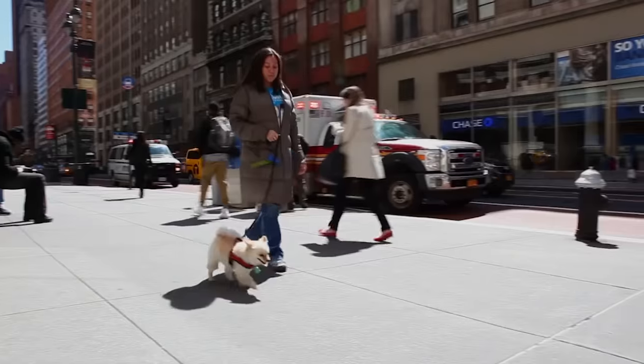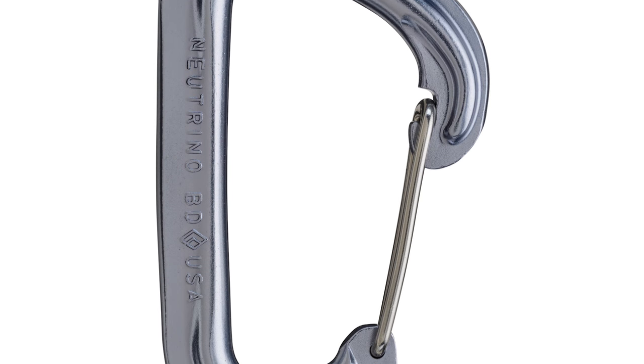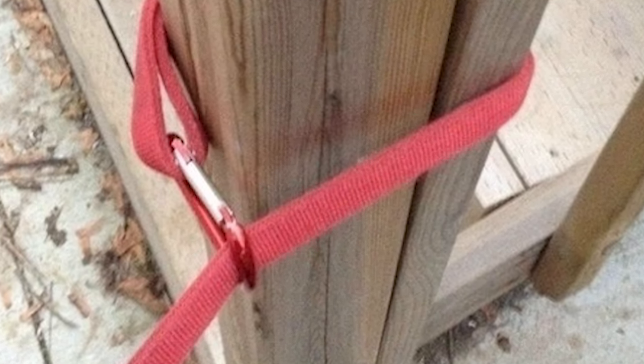10. Are you and your dog social animals? A carabiner — a metal loop with a spring-loaded gate — is an easy and affordable way to secure your dog's leash when you're out in public. There's a link to this and more in the description.